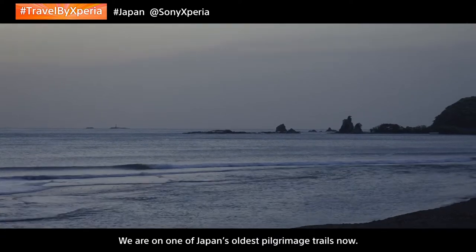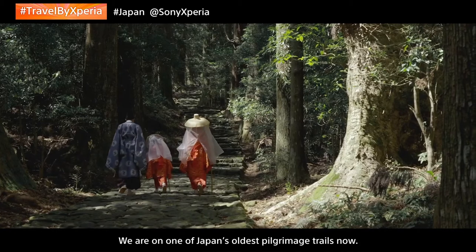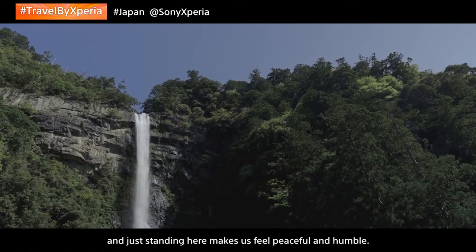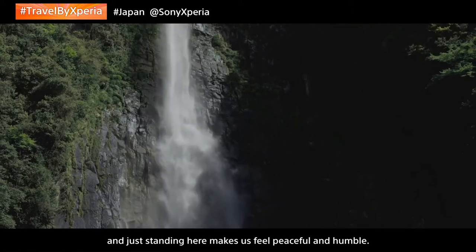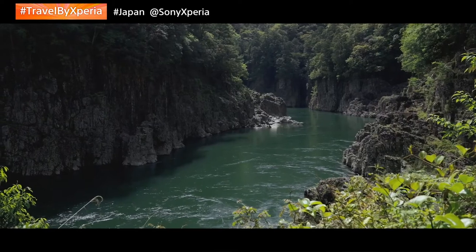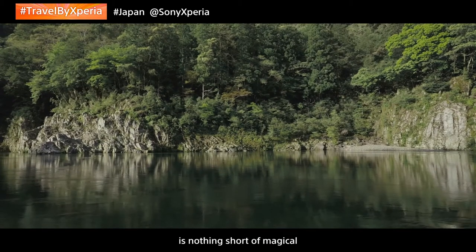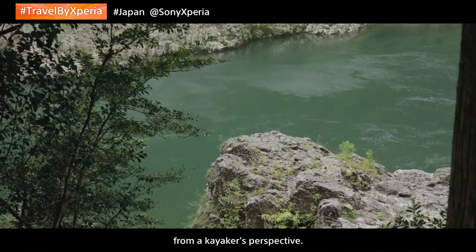We are on one of Japan's oldest pilgrimage trails now. There's something magical about this place, and just standing here makes us feel peaceful and humble. The dramatic view together with very calm water is nothing short of magical from Wakayama's perspective.